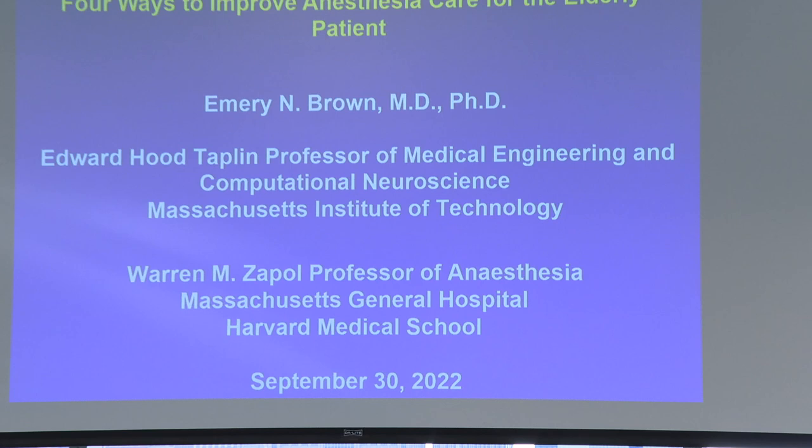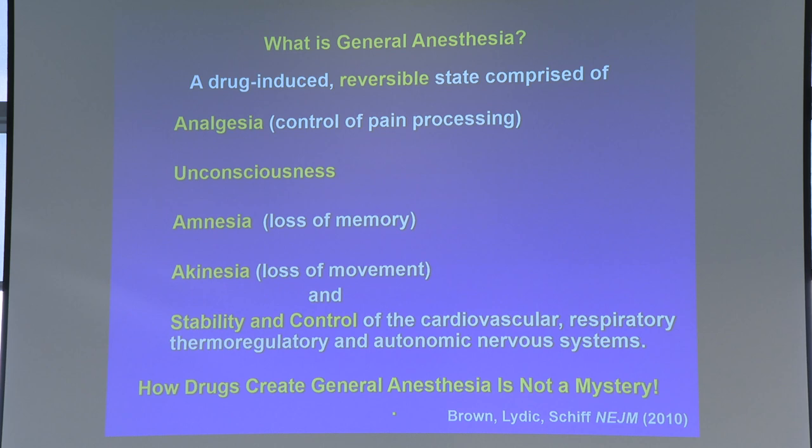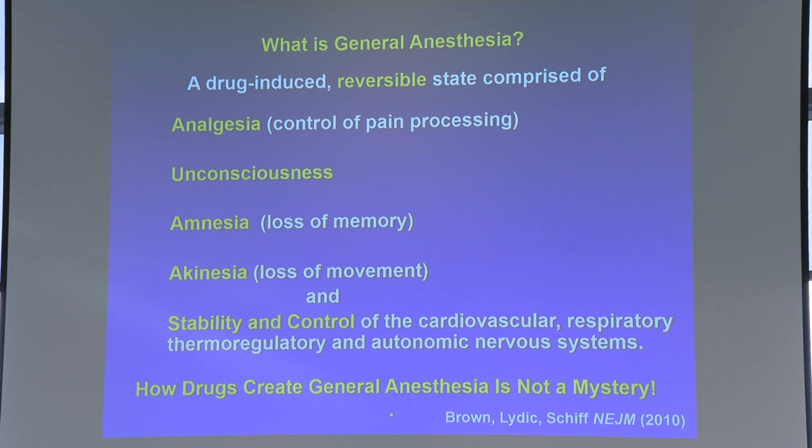So I want to begin by explaining what general anesthesia is, and then we'll talk about ways to improve it. It's a drug-induced state that's reversible. You have analgesia where you're controlling pain. You're unconscious. You don't form memories. You're not moving around — it's easier for the surgeons to operate if you're not moving. And you keep control of the physiological systems. That reversible part is important, because otherwise those conditions are synonymous with death — and on that list of things that's not cool, that's right up there near the top.